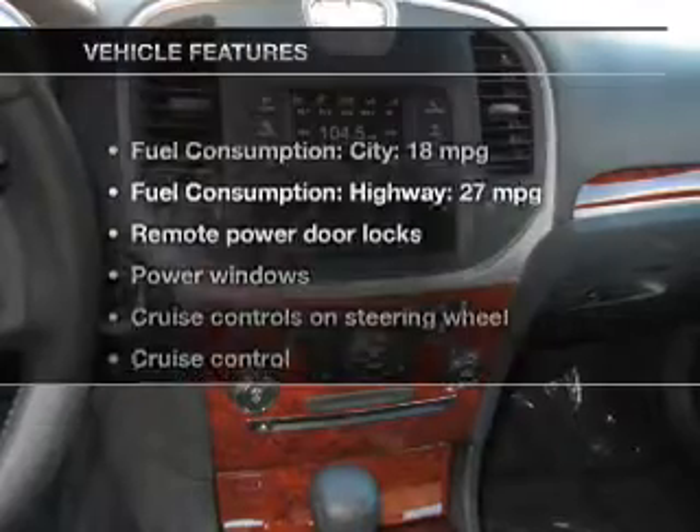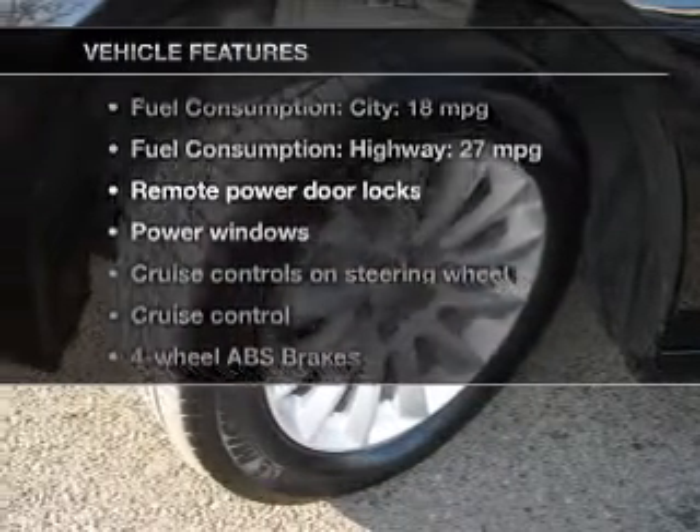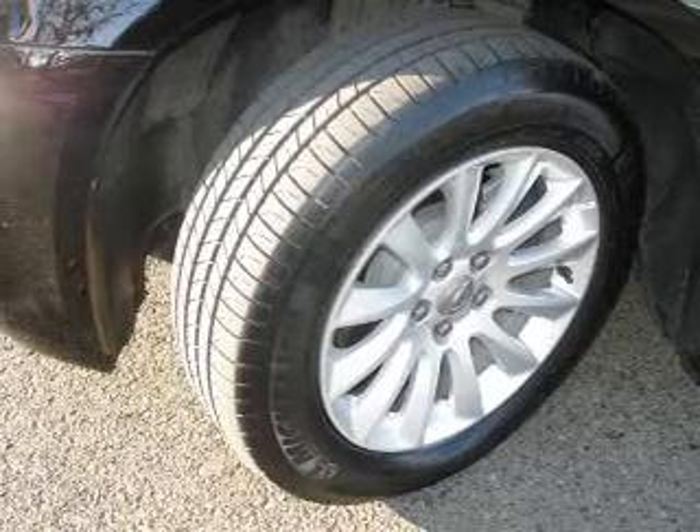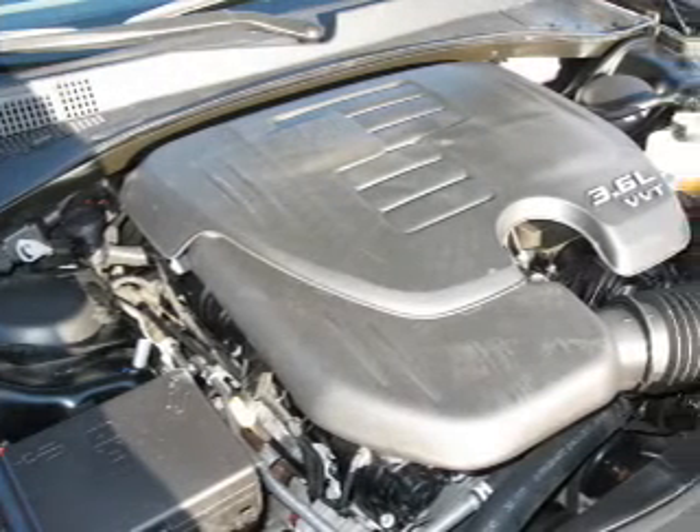And with these notable features, you won't want to miss out on the opportunity to own this amazing ride. Power door locks, power windows, cruise control, and a DVD system.